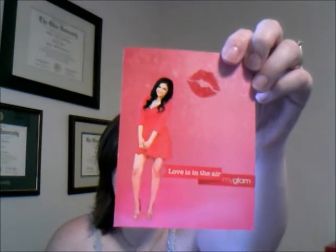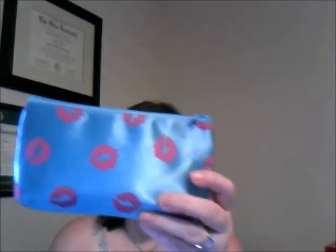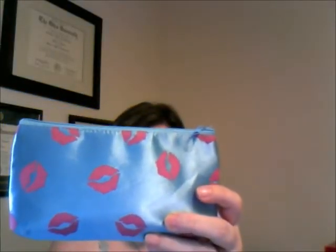This card has Mac Barbie 07 on it and says 'Love is in the Air, MyGlam.' It's a cute little card and on the back it has a description of the products. This month comes in a light blue bag with little kisses on it — this is my May MyGlam bag.